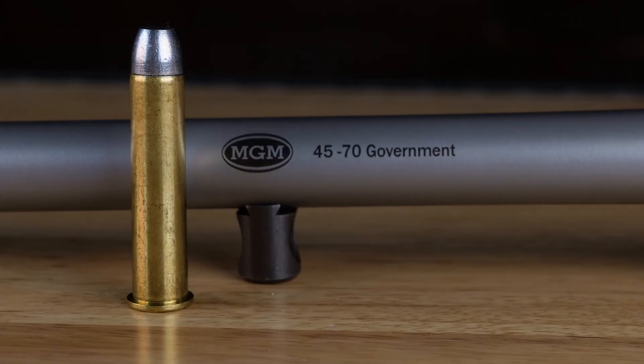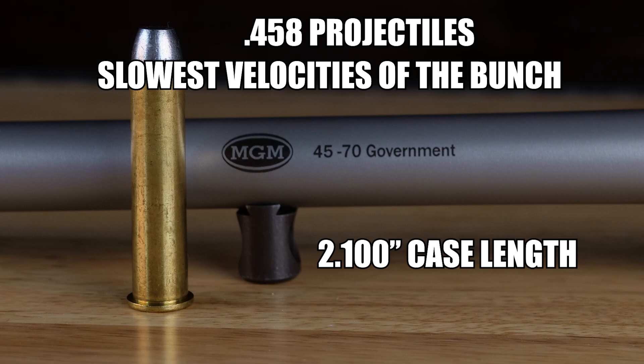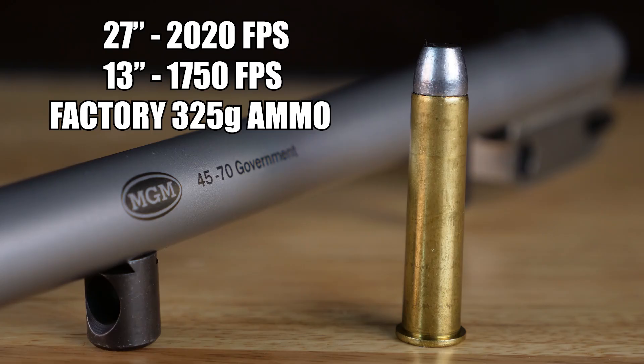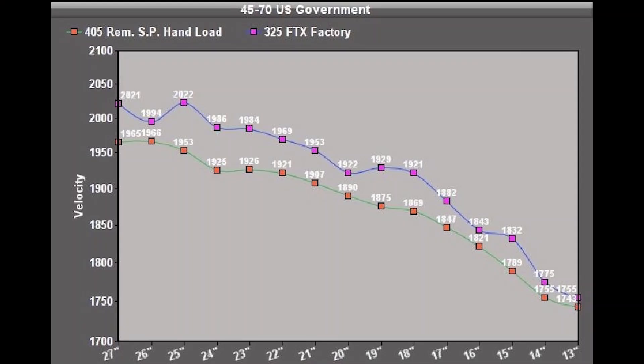Up next is the 45-70. This one shoots the largest projectiles at .458 and also has the slowest velocities of the bunch with a 2.100 case length. The 45-70 shoots the heaviest projectiles available with the most readily available ammo. At 27 inches we're only getting 2,020 feet per second, and at 13 inches we're getting 1750 using factory 325 grain ammo. That's a 270 foot per second spread. We suggest a 23 inch barrel length to get good performance. As you look at the velocity graph, it's a steady increase across the spectrum.